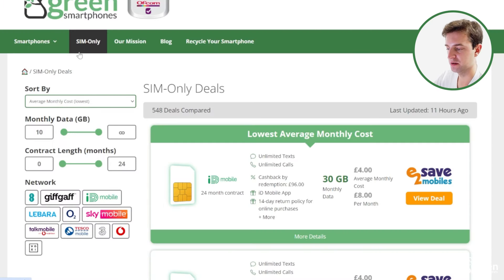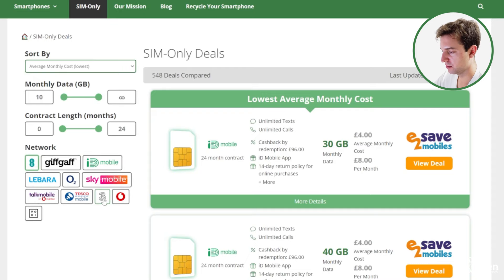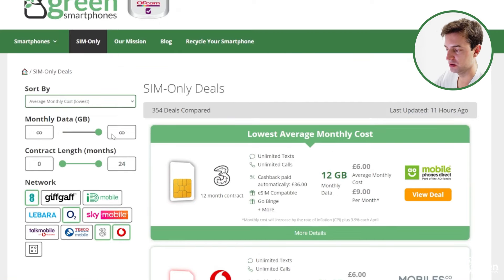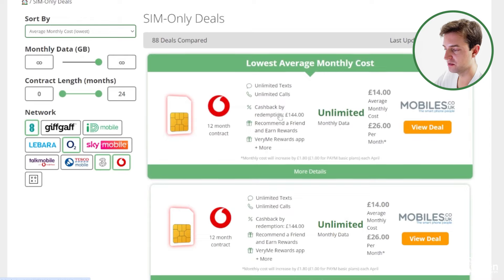Their SIM-only prices are also pretty competitive, especially compared to the other big four providers. On greensmartphones.com, comparing plans from EE, Three, O2, and Vodafone, Three offers the cheapest price if you only need 12GB of data, and if you want unlimited usage, they're also pretty price competitive, although Vodafone is slightly cheaper at the moment. The only real downside to Three is they're restricted to the same 12GB roaming limit that you get with Smarty, so they're not the best choice for international roaming. But for most people, their 5G speeds and coverage, cheap prices, and pretty good 4G coverage more than makes up for this.